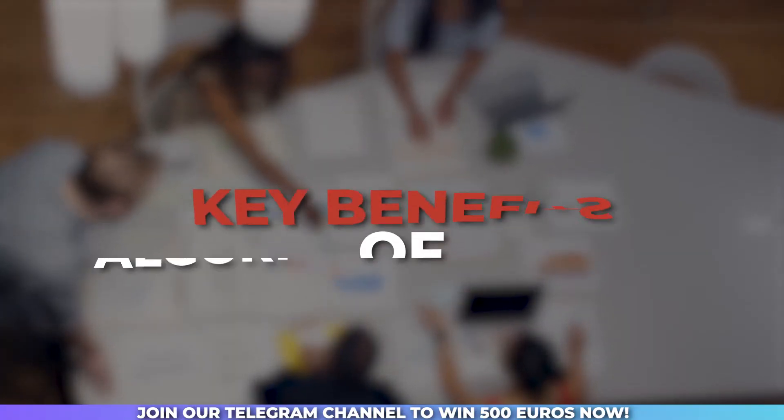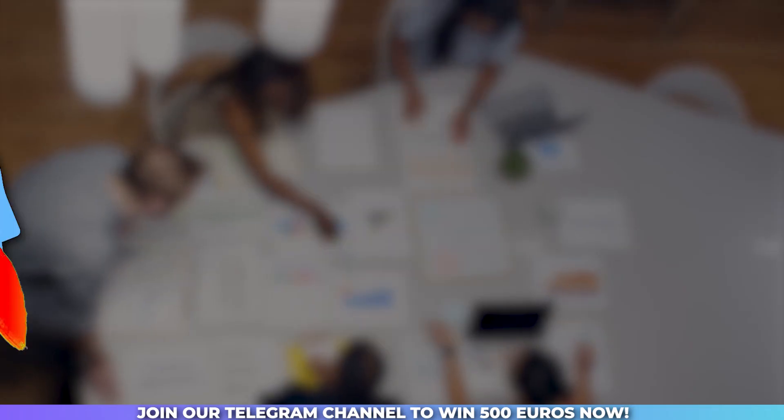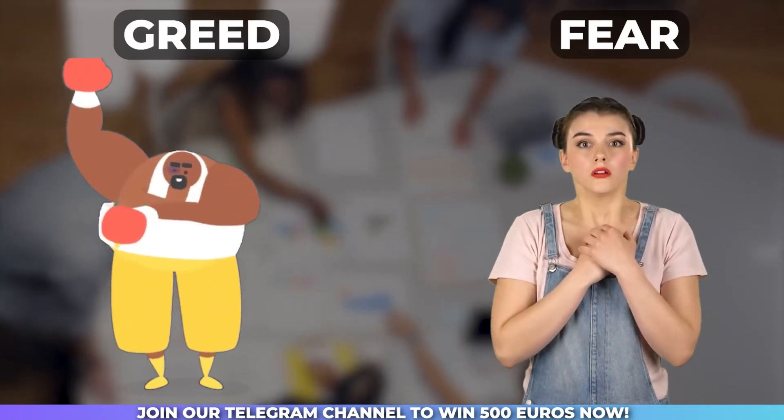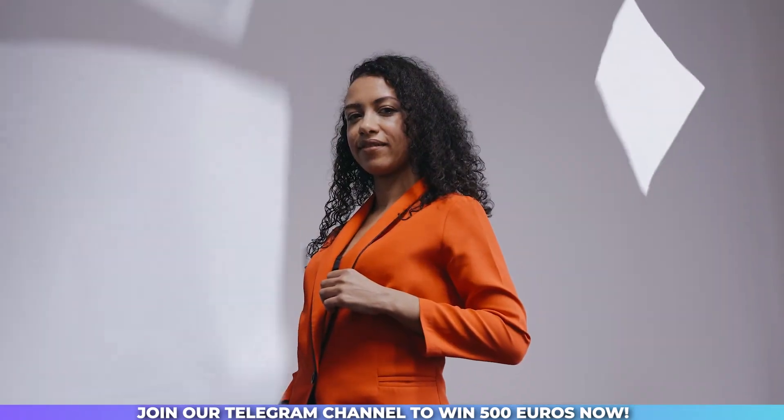One of the key benefits of algorithmic trading is its ability to remove human emotions from the trading equation. Greed and fear can often cloud our judgment, leading to costly mistakes. But with algorithms, your trades are executed based on predefined rules, removing the emotional aspect and increasing your chances of success.